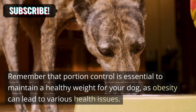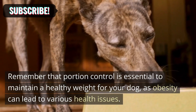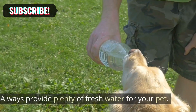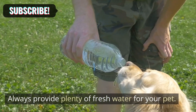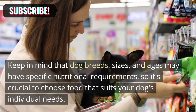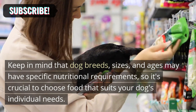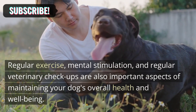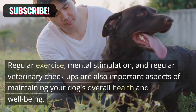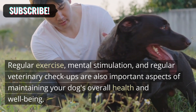Remember that portion control is essential to maintain a healthy weight for your dog, as obesity can lead to various health issues. Always provide plenty of fresh water for your pet. Keep in mind that dog breeds, sizes, and ages may have specific nutritional requirements, so it's crucial to choose food that suits your dog's individual needs. Regular exercise, mental stimulation, and regular veterinary checkups are also important aspects of maintaining your dog's overall health and well-being.